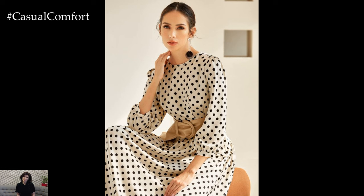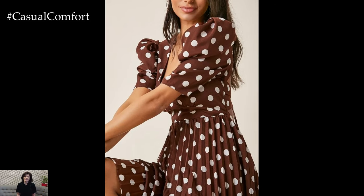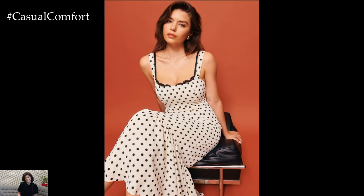Simple chic polka dot dresses offer a delightful blend of timeless elegance and playful charm, making them a versatile and stylish choice for various occasions. Characterized by their classic polka dot pattern, these dresses exude a sense of retro-inspired sophistication while remaining effortlessly chic and contemporary.